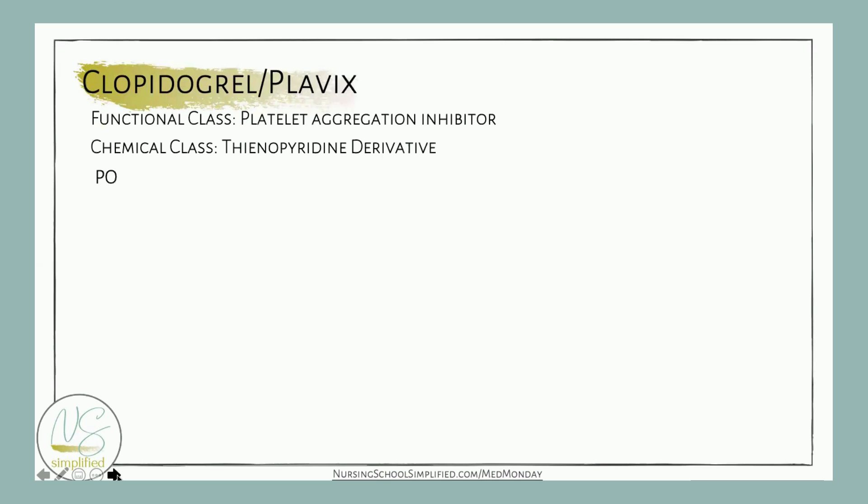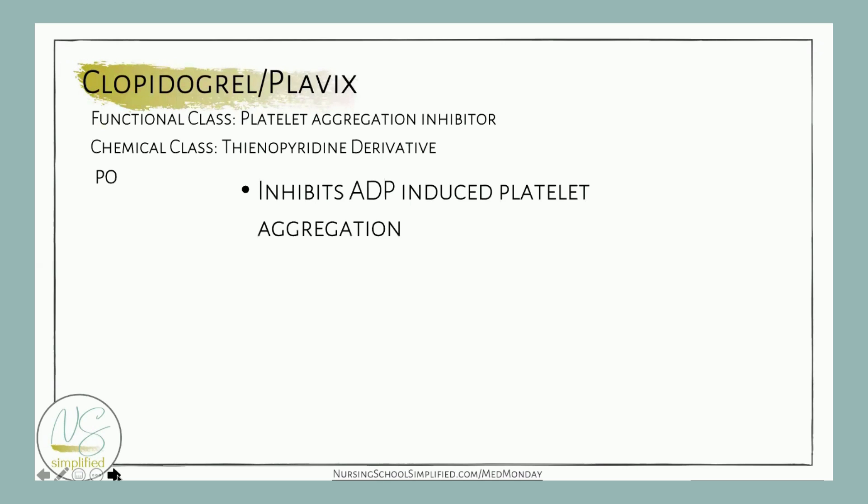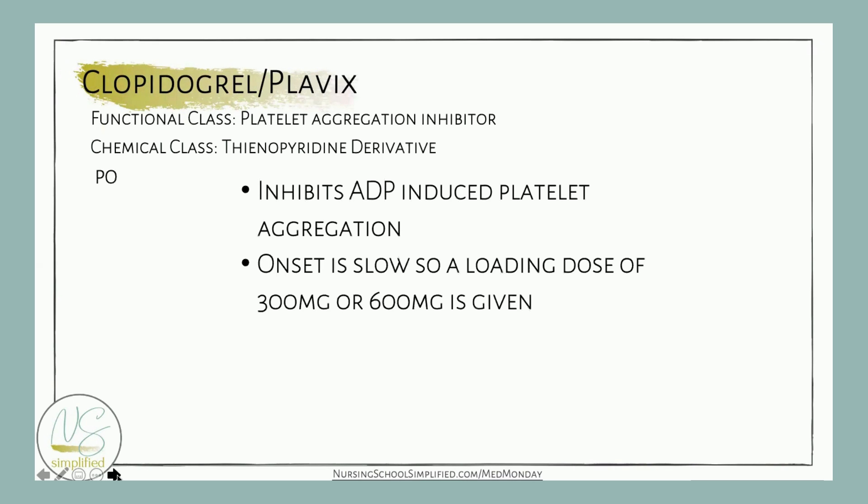This medication is given orally, and it works by inhibiting ADP-induced platelet aggregation — basically, it's a platelet aggregate inhibitor. The onset is slow, so typically we give a loading dose anywhere from 300 to 600 milligrams, and it is activated in the liver.